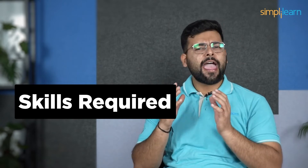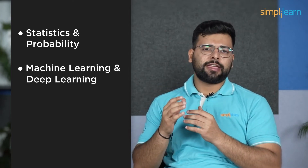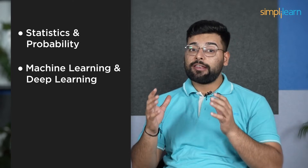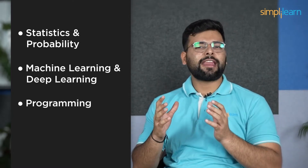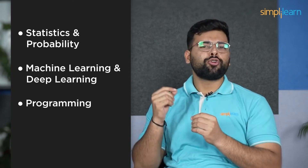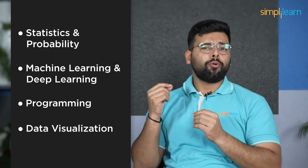We now have a comfortable understanding of the job roles of Data Scientist and Data Analyst. Next, we will discuss the skills required. For Data Scientists: Statistics and Probability — Data Scientists must be proficient in statistics and probability to understand and analyze data. Machine Learning and Deep Learning — Data Scientists need to be familiar with machine learning and deep learning algorithms to build predictive models. Programming — Data Scientists must be proficient in programming languages such as Python, R, and SQL to manipulate and analyze data. Data Visualization — Data Scientists need to be able to visualize data to communicate their findings to others.